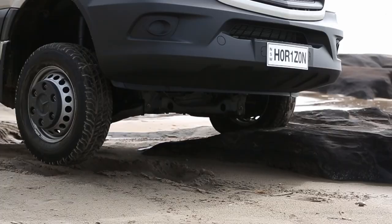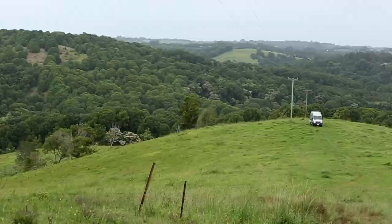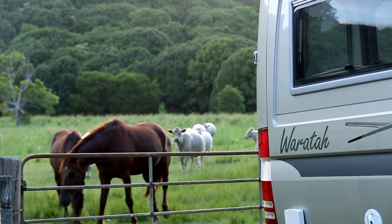For the more adventurous, 4x4 options are available, giving you the freedom to explore some of the more remote areas of Australia in a first-class touring vehicle.